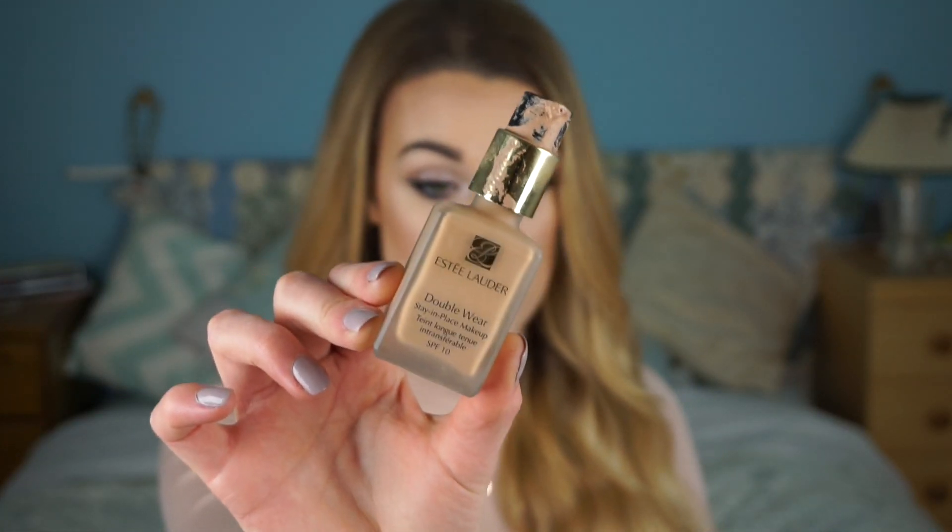The next thing I want to mention is my absolutely beloved Double Wear foundation. I hadn't used it for a really long time, then towards the beginning of the month I tanned, so I used it again and honestly forgot just how good it makes your skin look. It really does make your skin look so airbrushed and flawless — great coverage. I used it today mixed with my Face and Body for a dewier look, but on its own with my beauty blender it's just phenomenal. I'm in the shade 2C1 Pure Beige, which is my tanned skin colour.